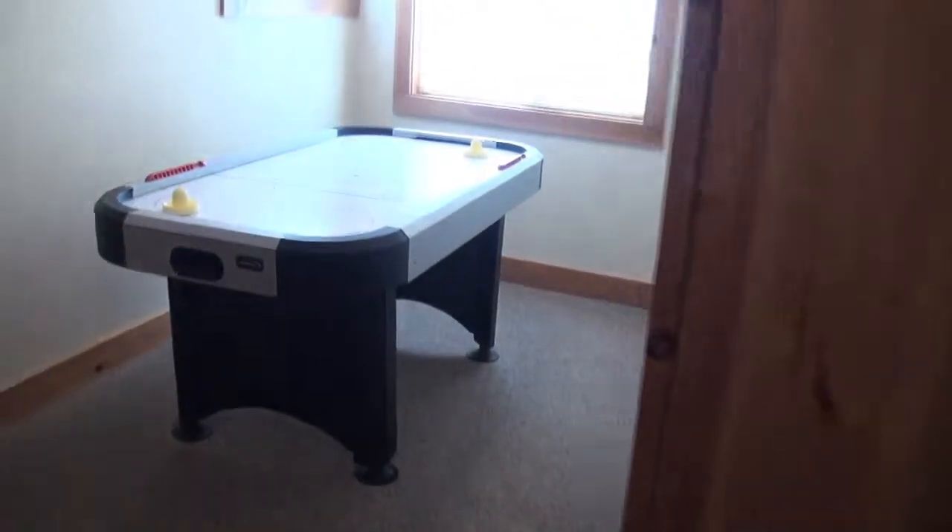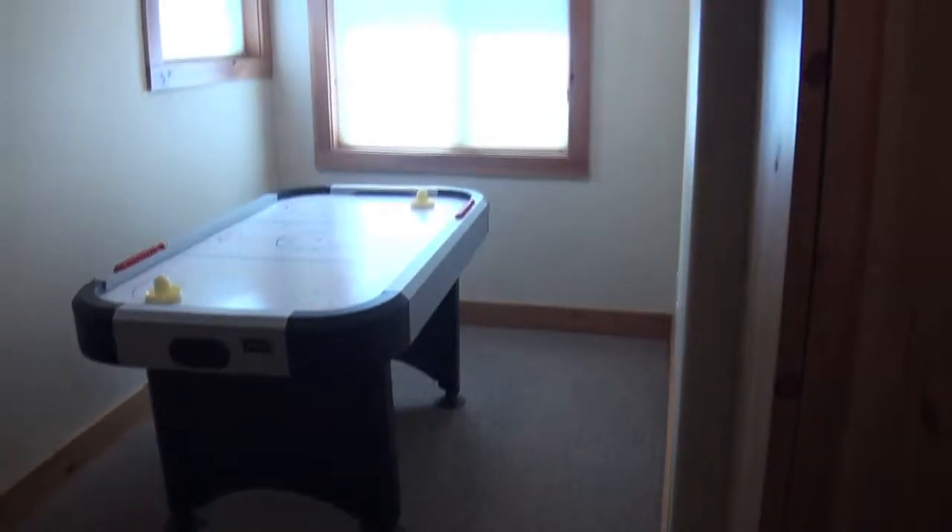There's a TV, and around the corner you've got an air hockey game. The space also functions as a second living area and, with the closet, serves as the sixth bedroom. The pool table is located in the garage.